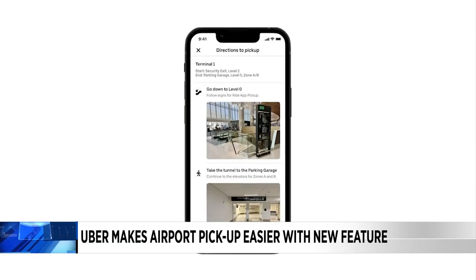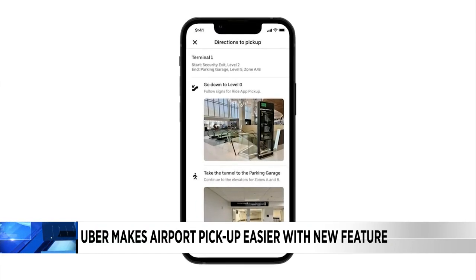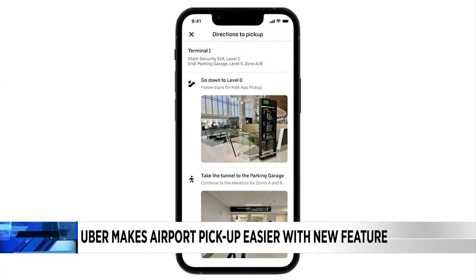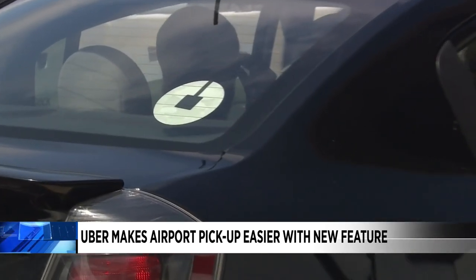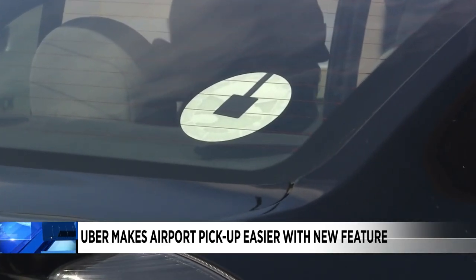Uber says the new feature will be available for over 30 airports around the world, including all three New York airports, Los Angeles, San Francisco, and Atlanta and Miami International airports.